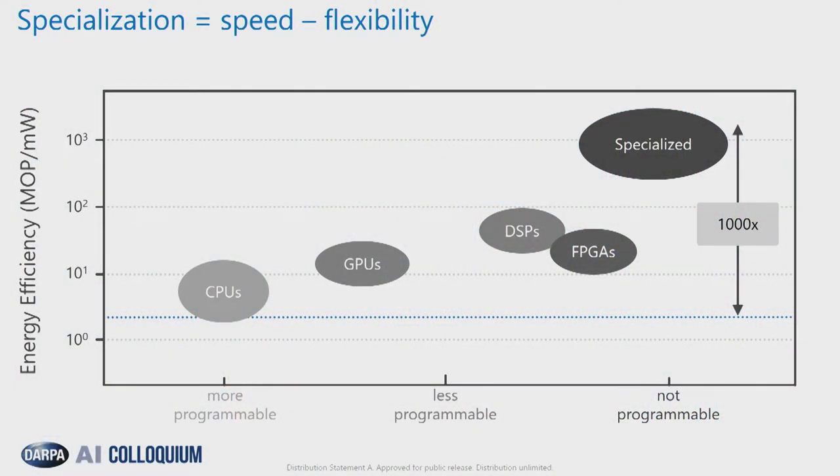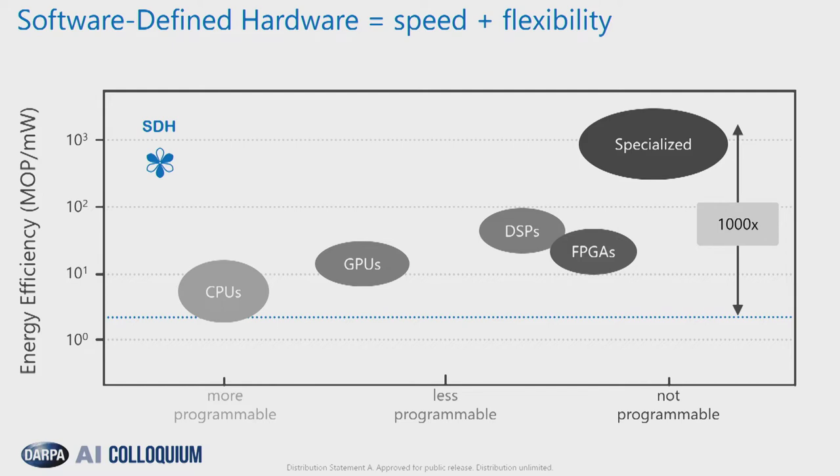What we want to do in our software-defined hardware program is figure out how to have a different trade. The trade we have today is that we can have specialization, but that pins us to very specific algorithms — these systems are not very programmable if we highly specialize them. Or we can have really bad performance but really general-purpose processing. What we want in software-defined hardware is to have our cake and eat it too — to build processors that look specialized at runtime, but can still be programmed for new algorithms and a variety of algorithms we might want to run.